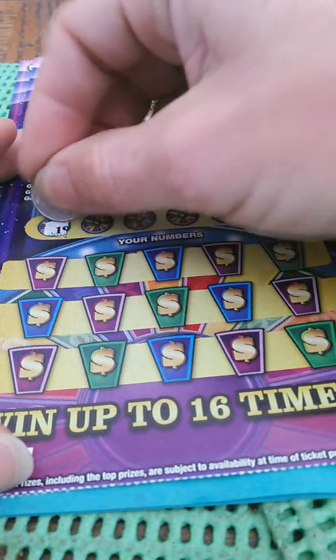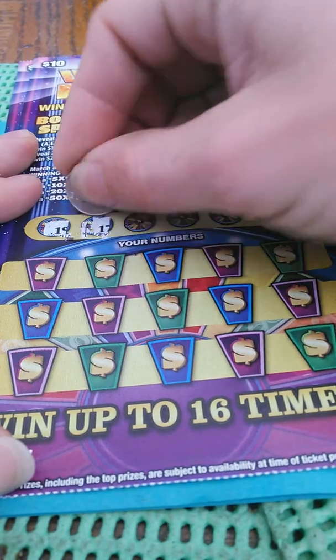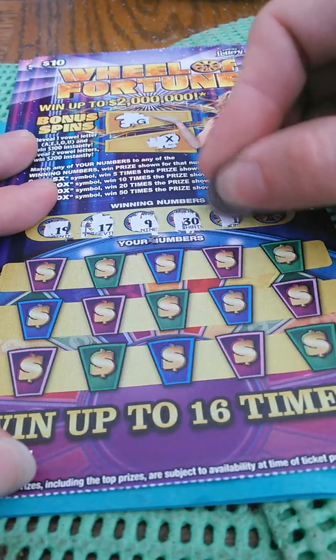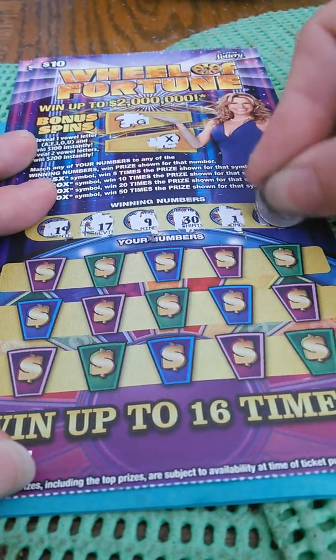Let's see if we get one on numbers: 19, 17, 9, 30, 1, and 8.